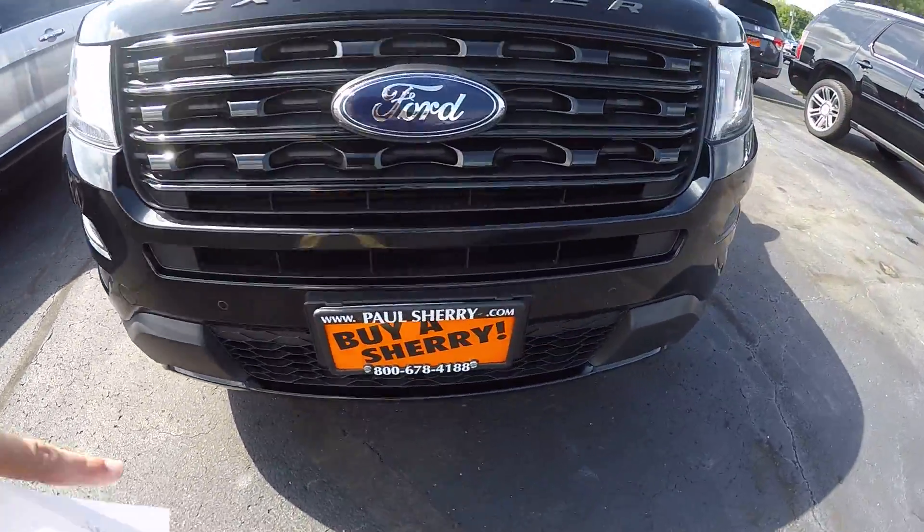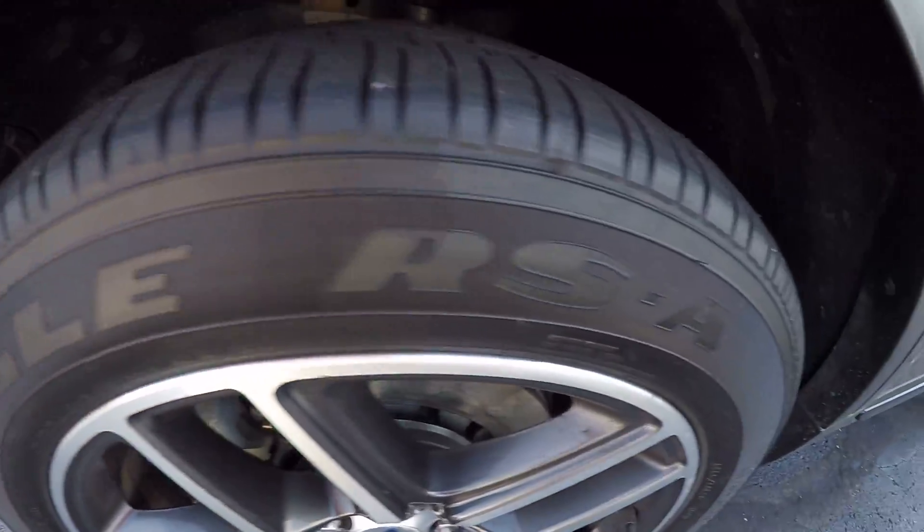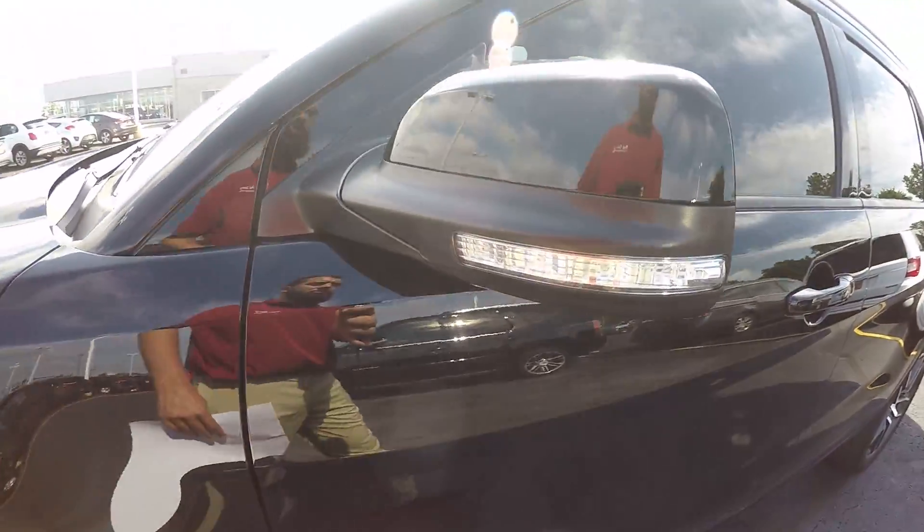Up front you've got the lights, and there's a sensor so if you're close to something it'll alert you. Tires look to be in really good shape, nice rims, and turn signals here in the mirror.